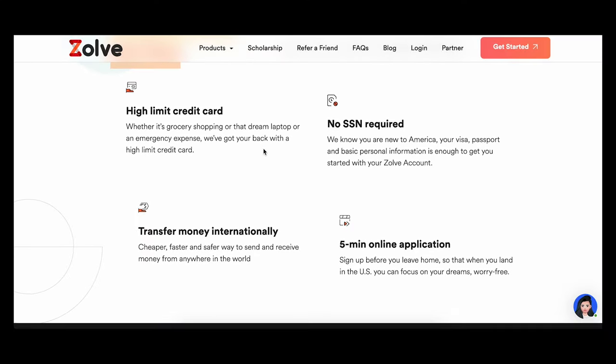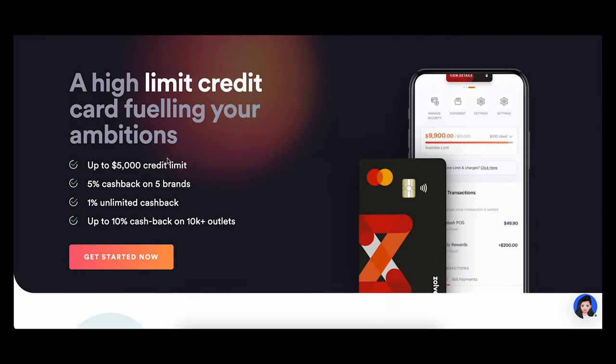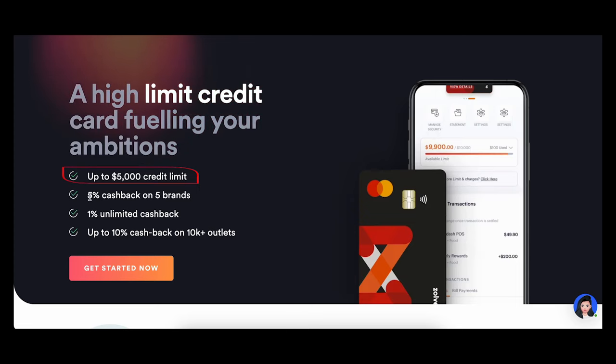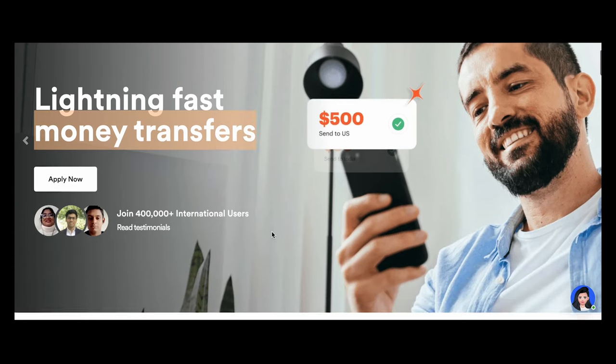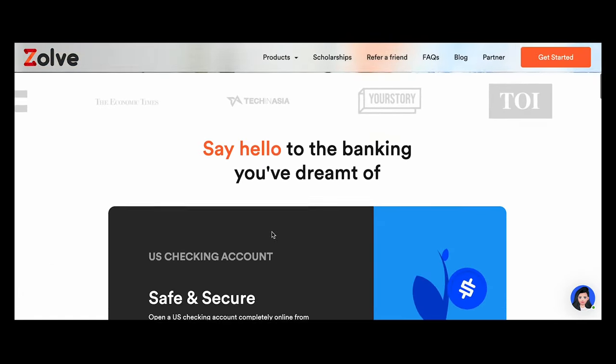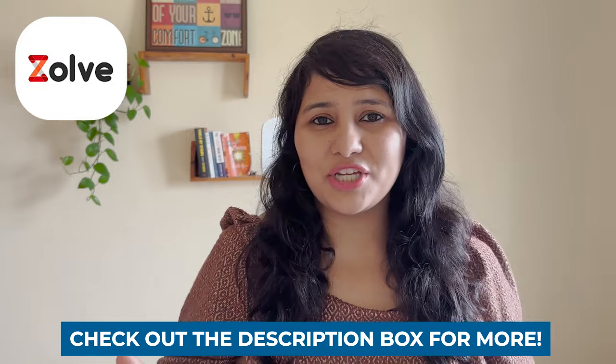When you reach your university, you will have your bank account and credit card waiting for you and can start using the credit card right from day one. Having a good credit history is really important while you're in the US, and a credit card helps build that from day one. The Zolve credit card has a high credit limit, fraud protection, and rewards and cashbacks up to 10% on all your spends. Zolve also offers other services like a SIM card, insurance, and money remittance from the US to India. The link is in the description box.